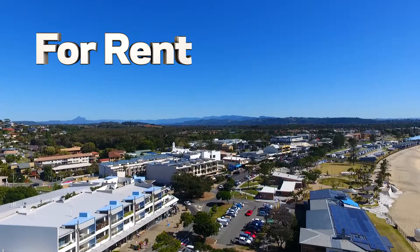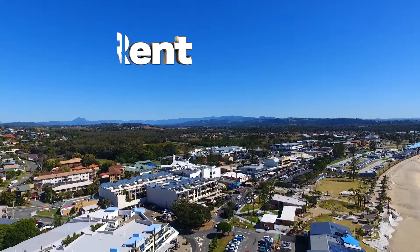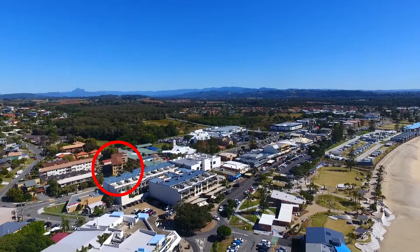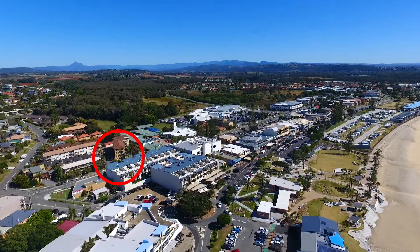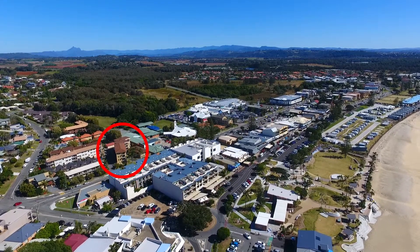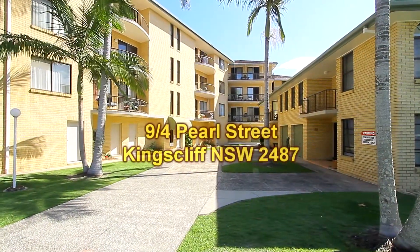Welcome to the Kingscliff Sales and Rentals video presentation of unit 9 at number 4 Pearl Street, Kingscliff. What we have on offer here is a two-bedroom first-floor unit, just one street back from the beach in Kingscliff, a short walk to the shopping centre, schools, churches, beach and town.